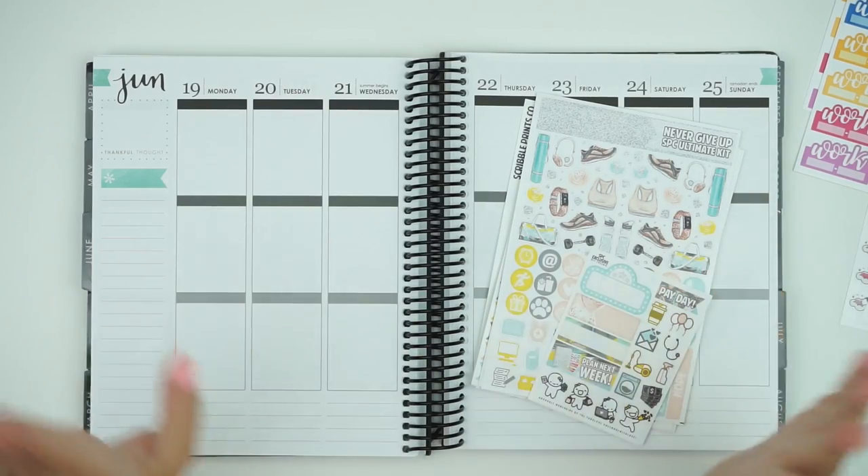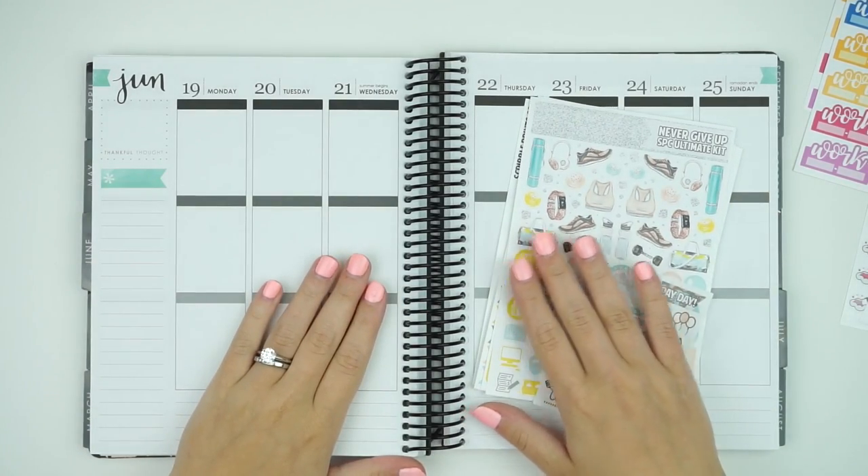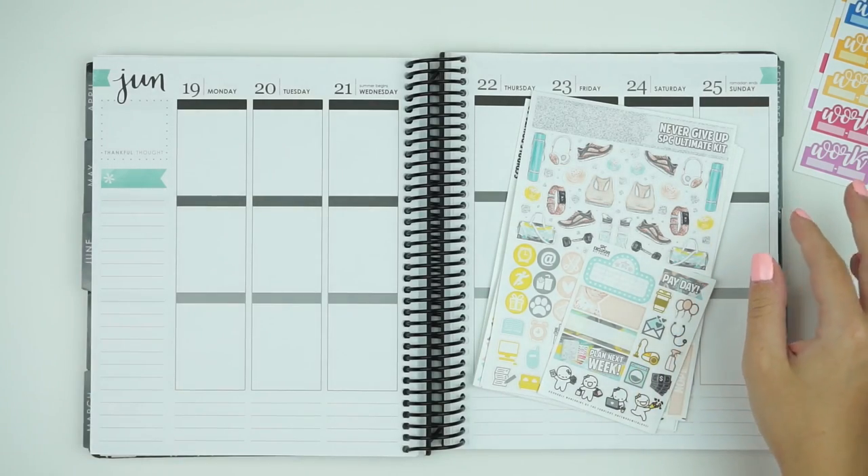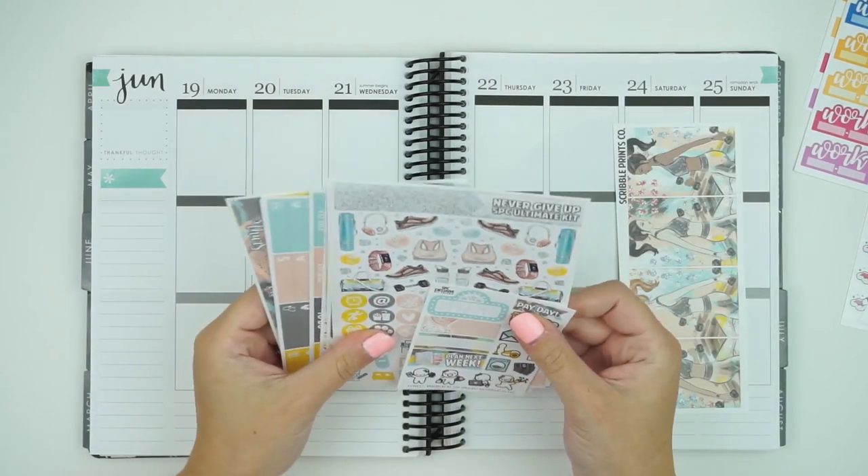Kind of sad, kind of excited, mostly excited though. I'm in that 'new planner, new me' kind of feel if you know what I mean. And this week I am using the kit Never Give Up.